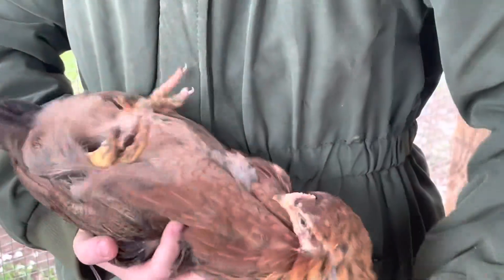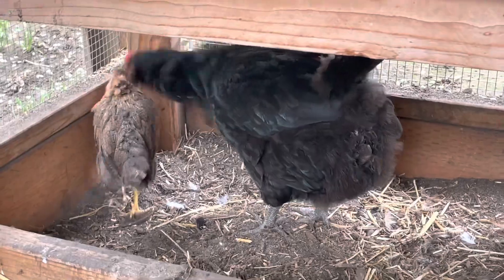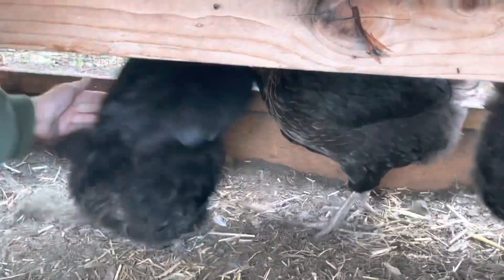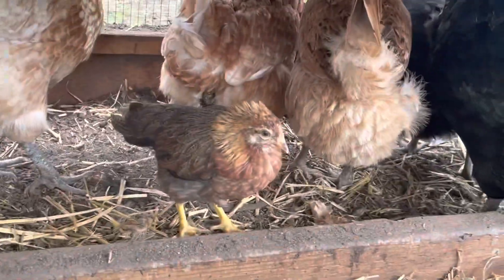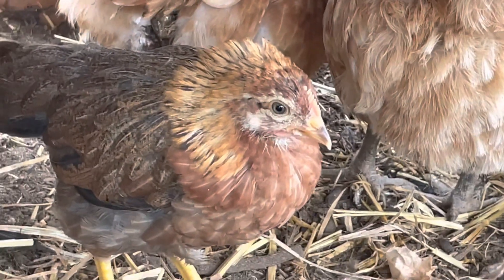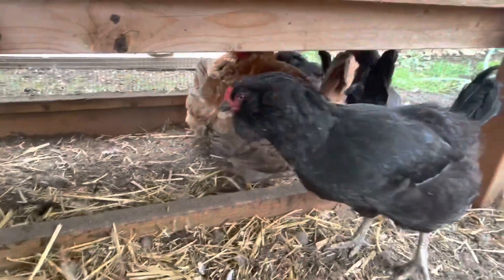If you have any good name recommendations for the unnamed chick, please put that in the comments too. You can see my sister holding it like a little baby — he does not like that. You can see how the chickens keep pecking him, and that's what we're worried about. We don't want them bleeding, because if the chickens see blood they peck more. You can see how he's just traumatized sitting there.